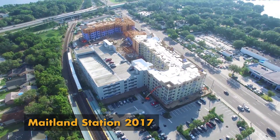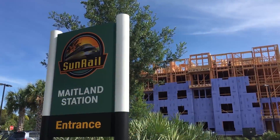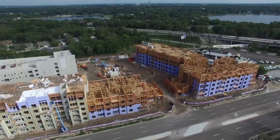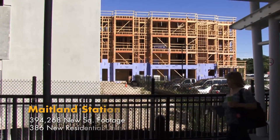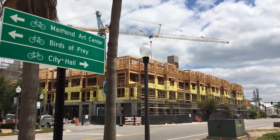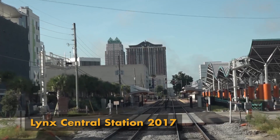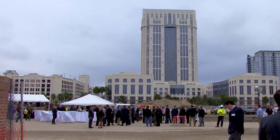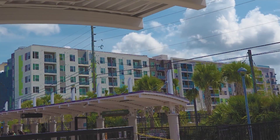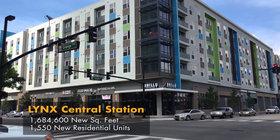Maitland is booming. The area around the Sunrail station is getting a complete new look. An adjacent luxury condominium is going up right by the station. And just up the road, downtown Maitland is undergoing a major transformation. The open field that once stretched from Links to the courthouse building is now partially taken up by the new Crescent Station complex, which includes condominiums, retail, and eateries.